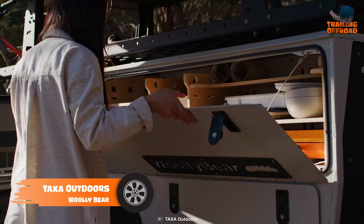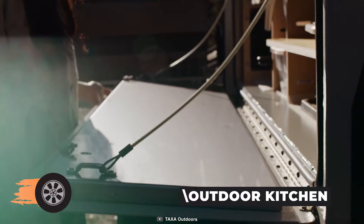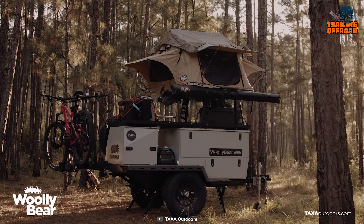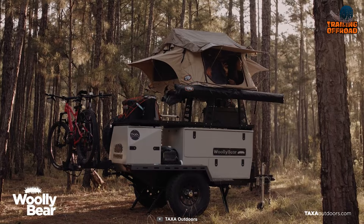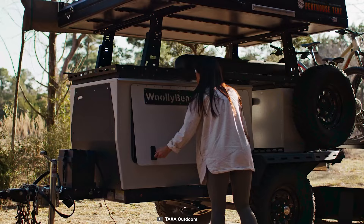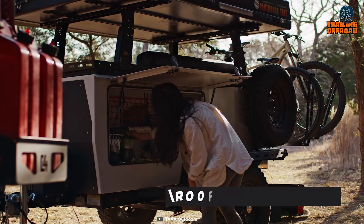The Taxa Outdoors Woolly Bear is the ultimate go-anywhere base camp for wherever the trail leads. With its full-size outdoor kitchen you can prepare all your meals on the go, and its elevator platform that accommodates most two-to-three person tents gives you plenty of comfortable space during the trip.